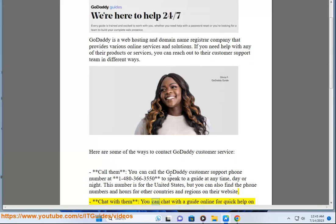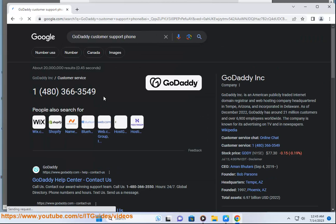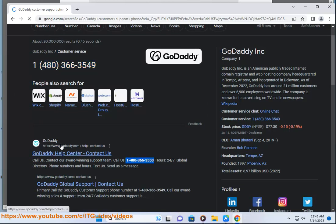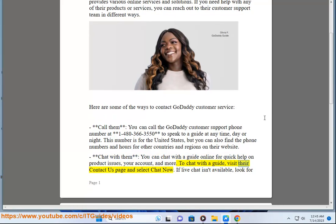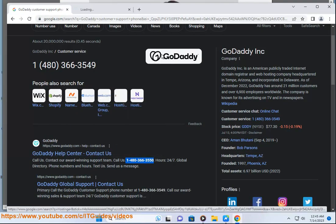Chat with them: you can chat with a guide online for quick help on product issues, your account, and more. To chat with a guide, visit their contact us page and select chat now. If live chat isn't available, look for their support numbers and hours under call us.